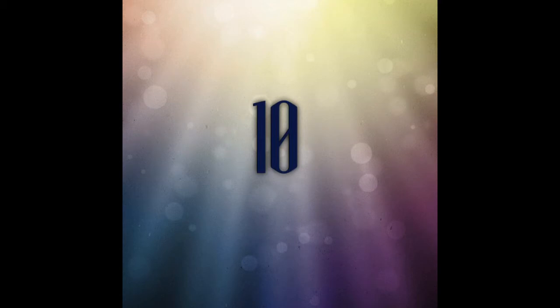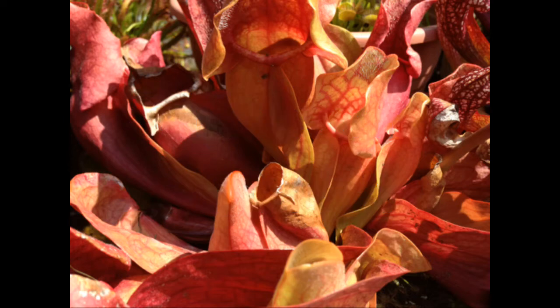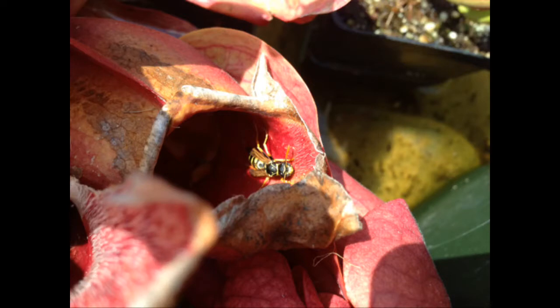Number 10: Saracenia purpurea. Saracenia purpurea is a temperate carnivorous plant. It can take lows well below freezing and needs a dormant rest, and takes full sun in the summer time. This is a great plant for catching insects. It has a pitfall trap method of catching, and by the end of summer it is full of stinky bugs.